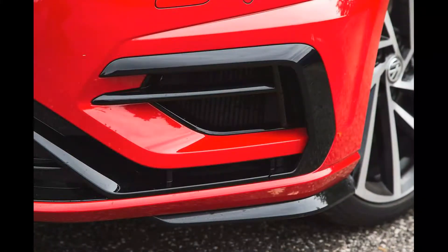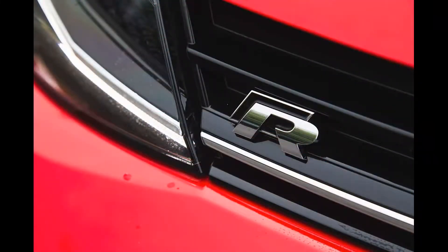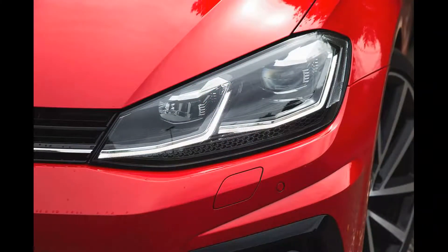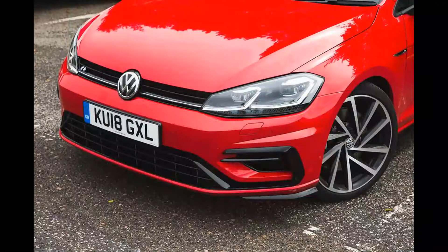What we have here is the MK7.5 Golf R Estate equipped with the Performance Pack. It's an optional extra that costs £2,300 and is already available on the hatchback. Included are 19-inch Spielberg alloy wheels that replace the 18-inch Cadiz items of the standard car, and a new, lighter R Performance brake setup with silver calipers. More on which in a moment.